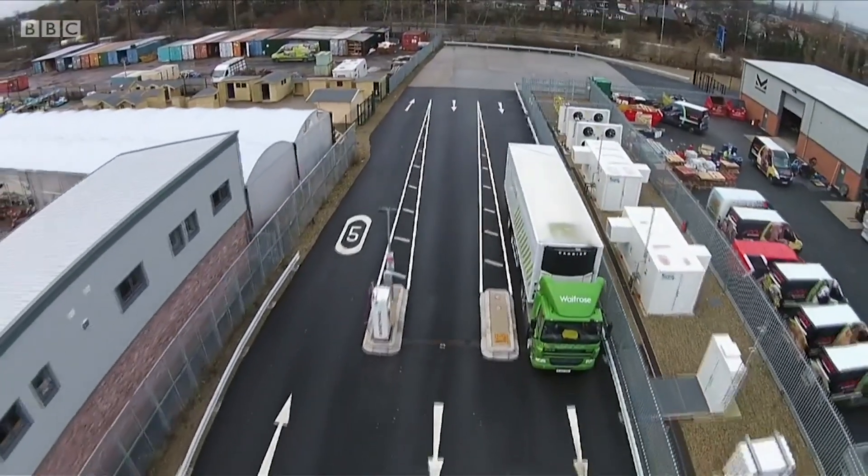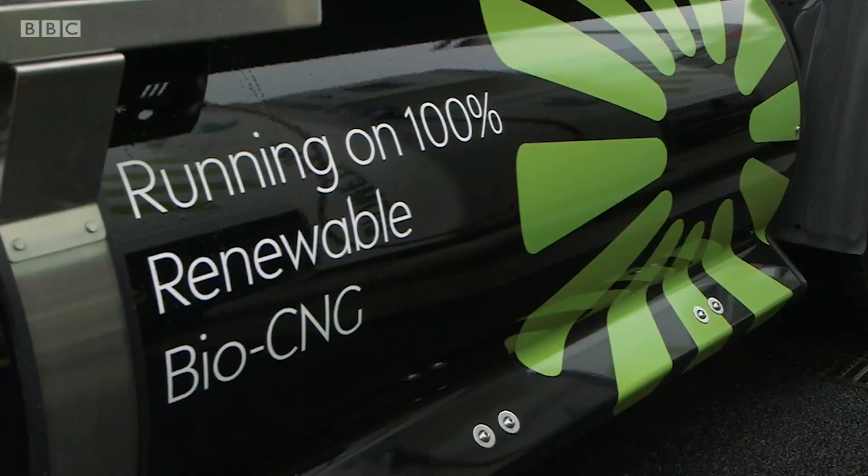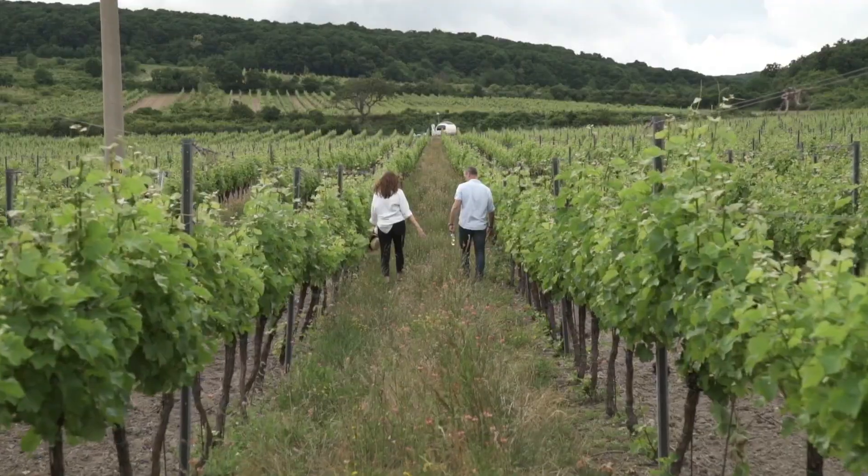Join us as we dive into the fascinating world of renewable solutions that not only harness the power of nature, but also pave the way for a greener, more sustainable future.